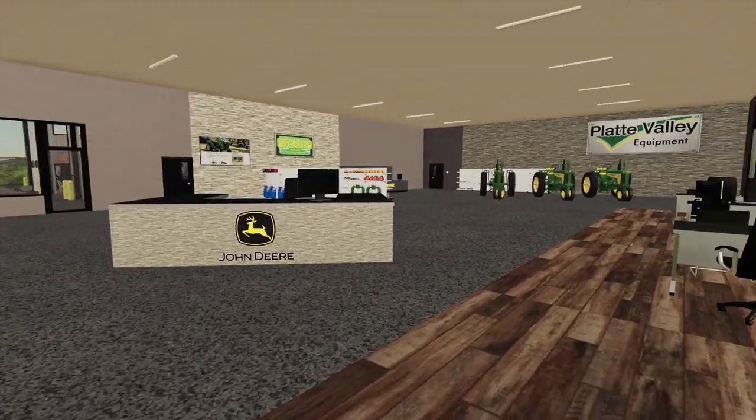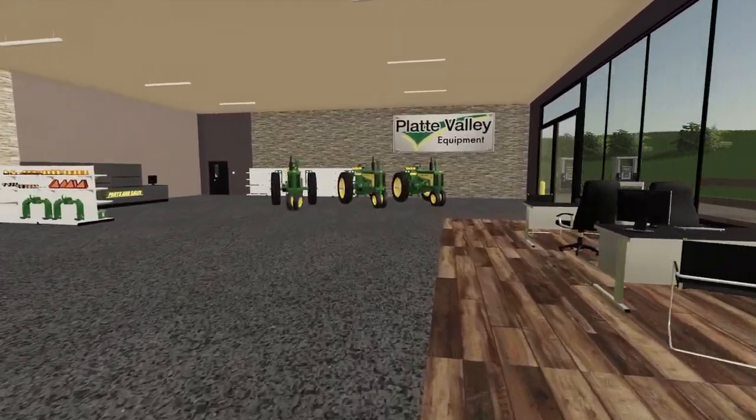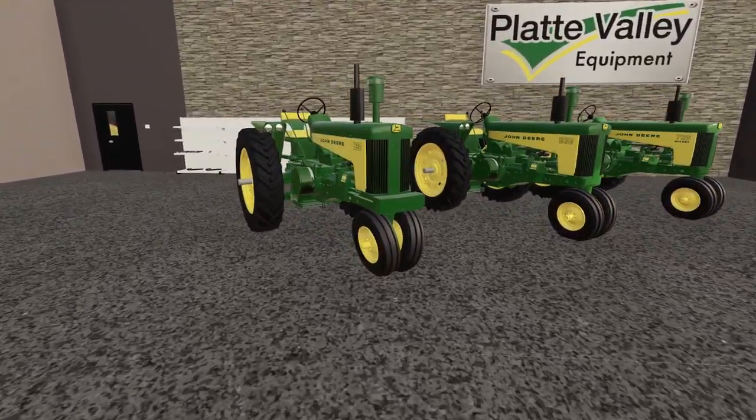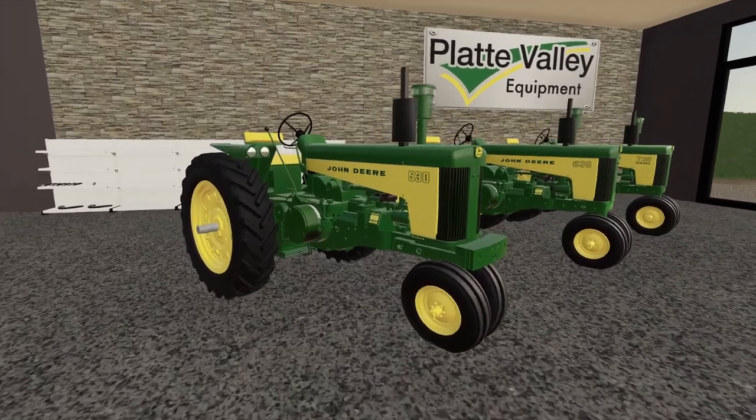Wow, look at this place! Woo, nice! What do we got here? Woo, man, these are nice. These are trikes — oh, I'm sorry, narrow fronts.